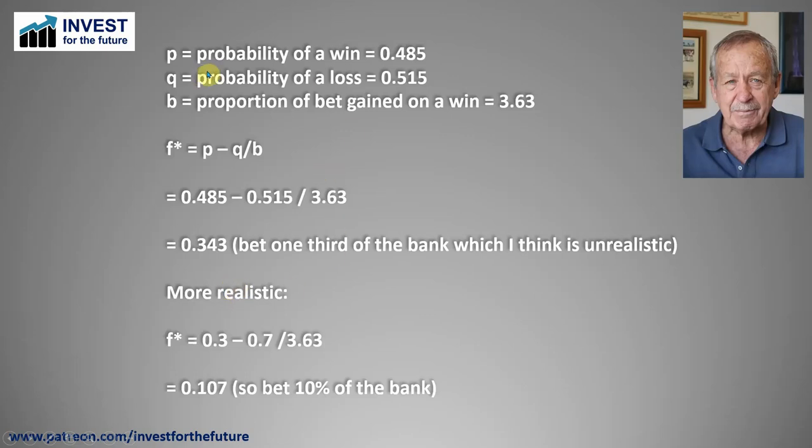Looking at those numbers for us: probability of a win is 48.5%, loss 51.5%. Looking at the prices of the horses we've had collects on, the proportion of a bet gained on the win is 3.63. Applying that to the formula — 0.485 minus 0.515 divided by 3.63 — that comes out to 0.343. In other words, you need to bet about one third of the bank, which I think is actually unrealistic. You only need a run of five or six losers in a row and your bank gets absolutely decimated if you're doing that.